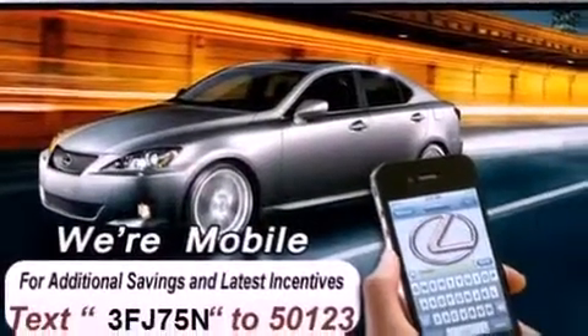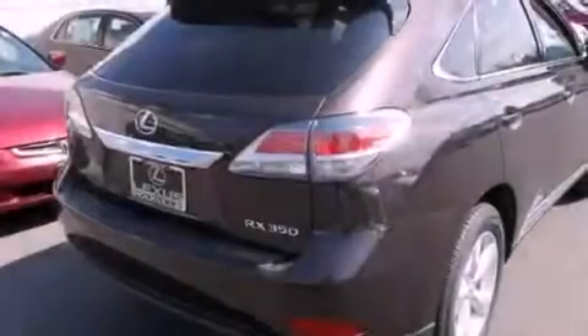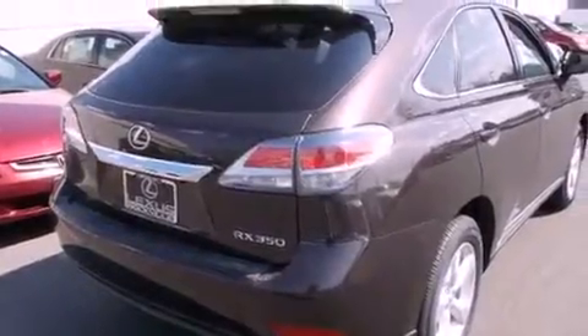Its top features and packages include the premium package, the comfort package, a navigation system, a 12-speaker audio system, and xenon headlights.